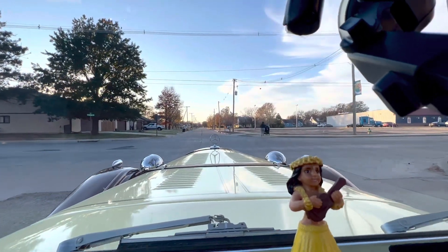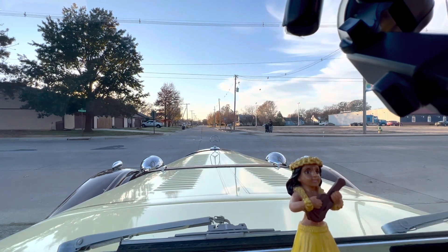Nice ride! Thanks! Is that Mike's? It's Derek's. Oh really? Yup.